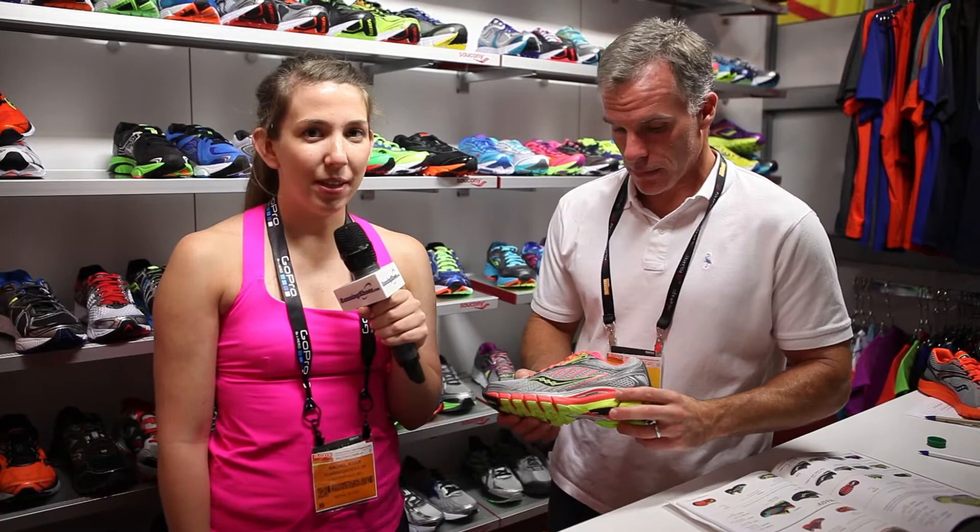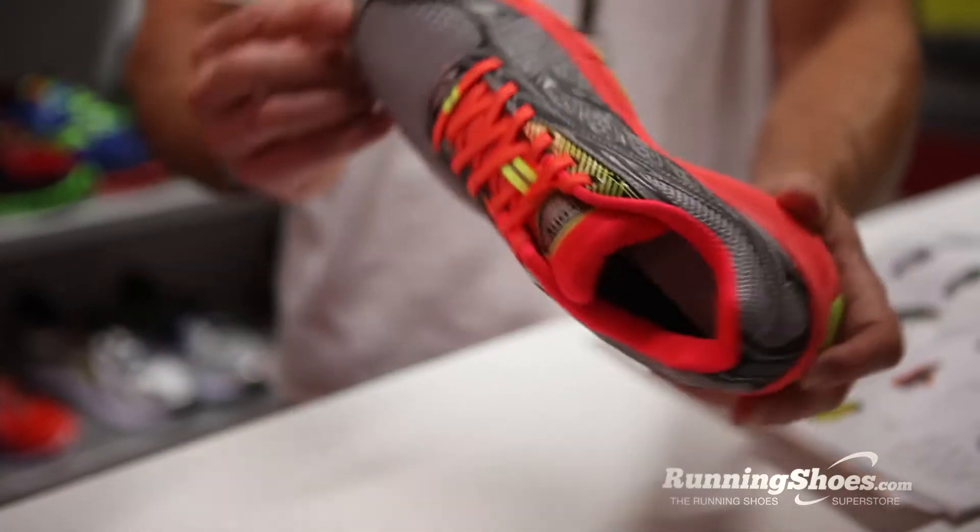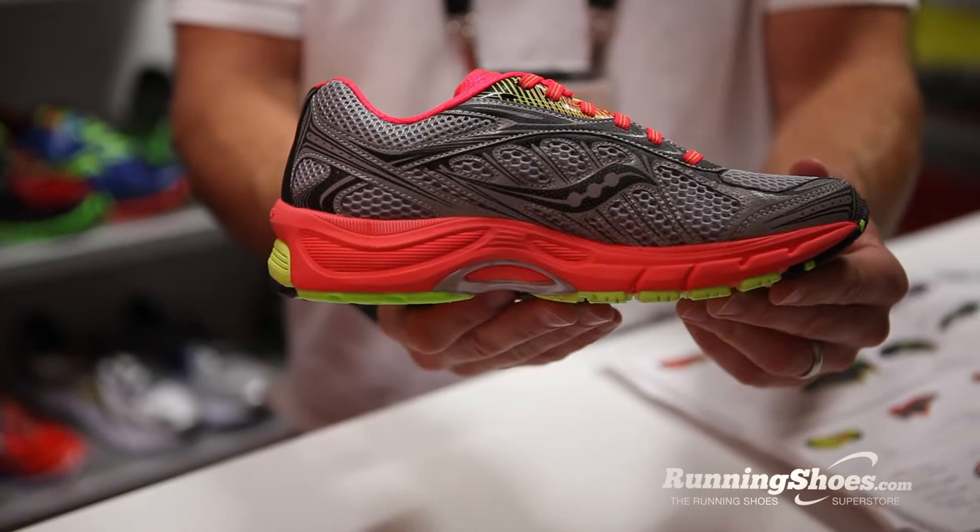This is Rachel Kaiser with RunningShoes.com. I'm here at Summer OR 2013 with Dan from Saucony. What do you have for us today, Dan? We have the Ride 6 Visi Glow shoe. Visi Glow is a combination of our Visi color story that Saucony has launched — bright, vibrant colors combined with a reflective story on the shoe.